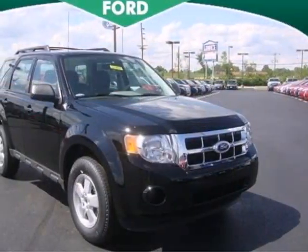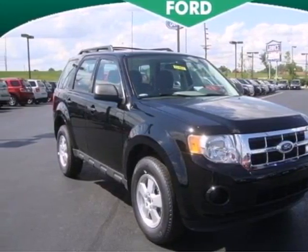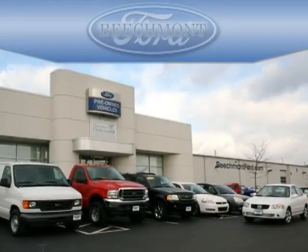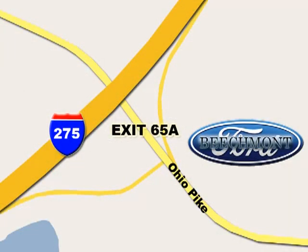Don't second guess this SUV, it will fit your life perfectly. Make it yours today. Beachmont Ford — we're a friend in the community. Stop in today, we're easy to find off I-275 and exit 65A Beachmont Avenue.